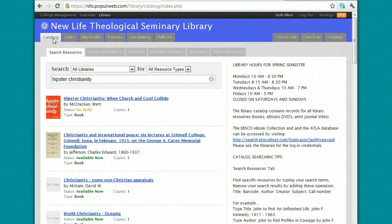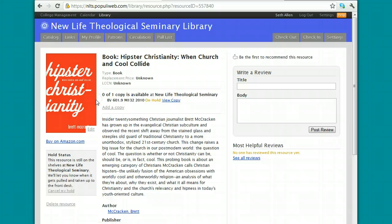Now let's say I read a book and I really enjoy it — I actually have the option within Populi to like a book, like I would like something on Facebook, and to write a review of the book so that other people can see it. Let's click on Hipster Christianity and I'll show you how this works. If you really like a book, I would recommend that you click on the like feature here.